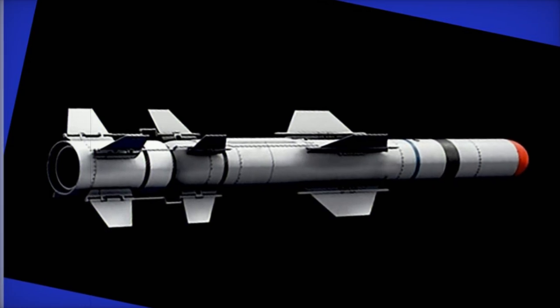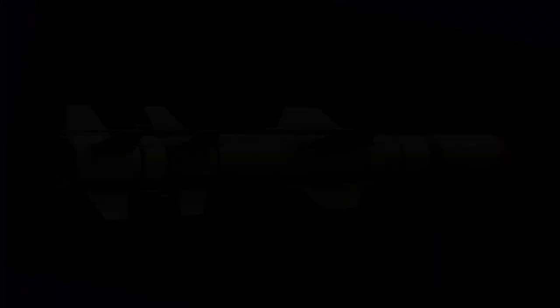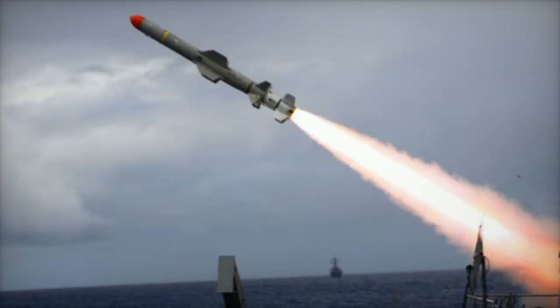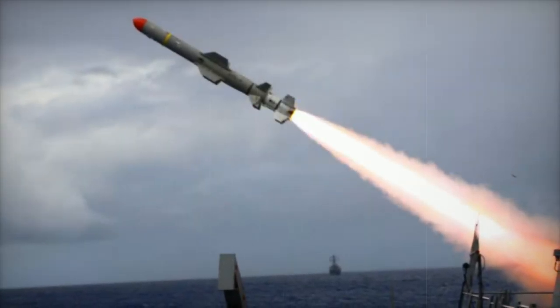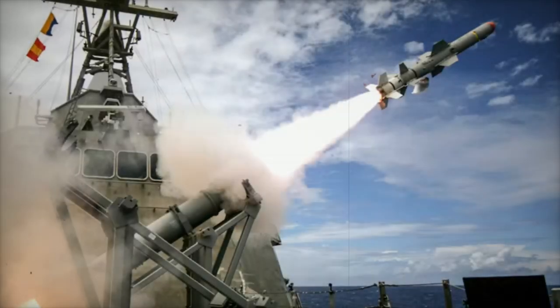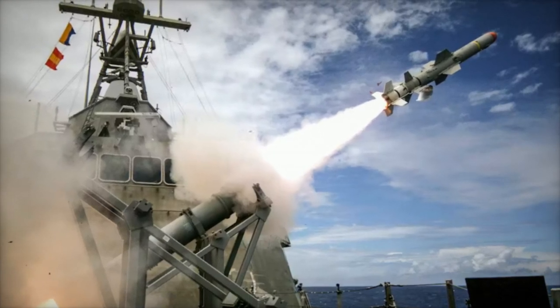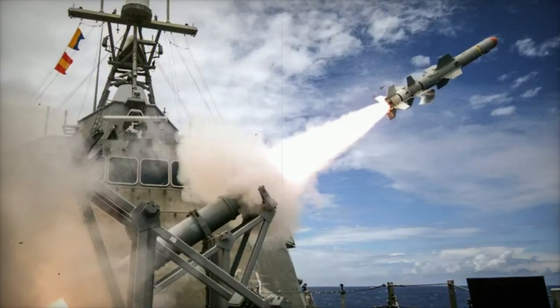In recent consortium meetings, the Netherlands announced plans to sell used Harpoon Block II conversion kits. These kits, marked as condition code A1, indicating full serviceability, were acquired from Boeing but never deployed in the Dutch fleet. Portugal capitalized on this opportunity to modernize its missile systems and maintain alignment with NATO's operational standards.